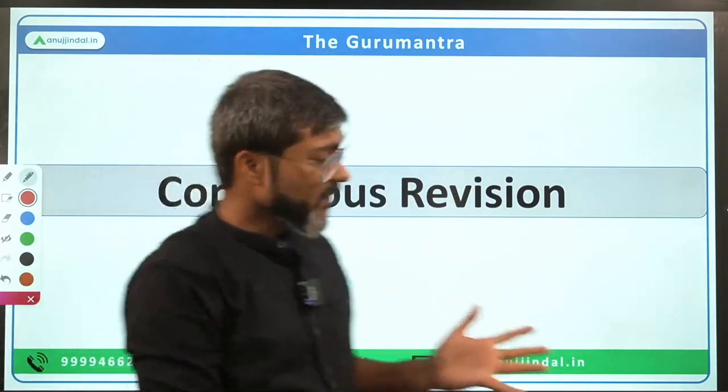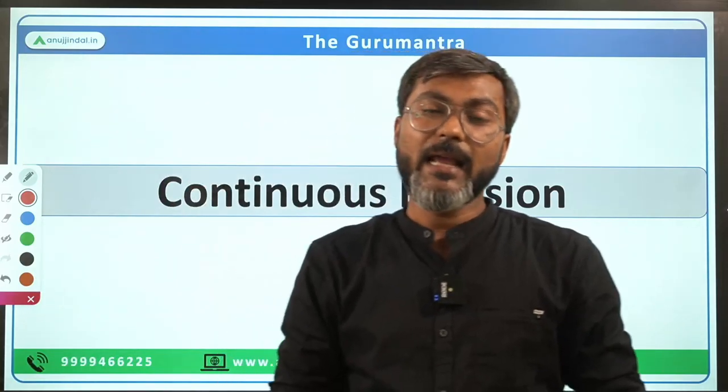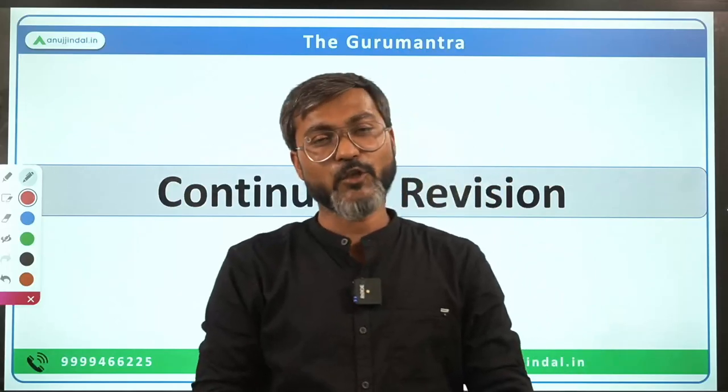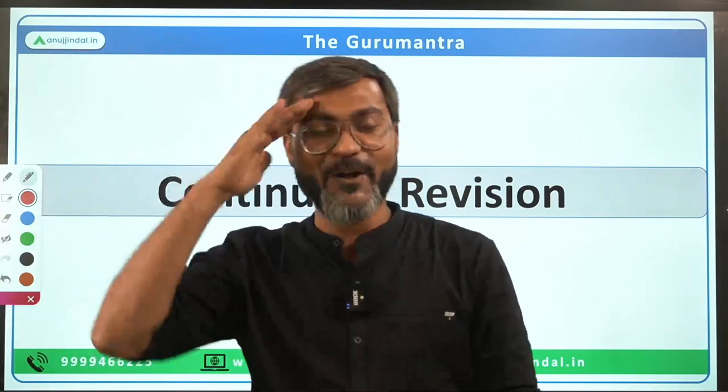I hope the strategy to score 70 plus in the merit section is clear, and I hope you are going to score 70 plus in the merit section. Thank you so much for watching. I'll see you in the next session. Goodbye, take care, and God bless.